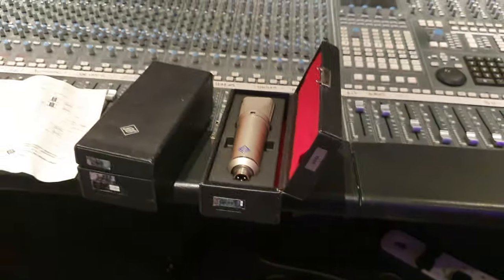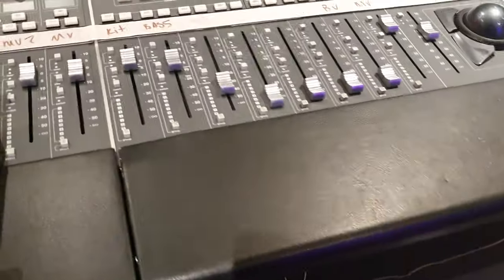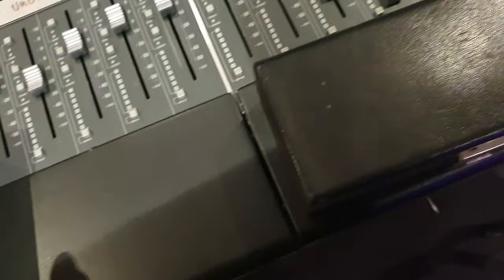They can be yours. Go to our website, EssexRecordingStudios.com, or go to Reverb.com, and you can find them there. We're selling them as a pair or individually. I hope someone buys the pair, because it would be a crime to split these up — they're so hard to find.